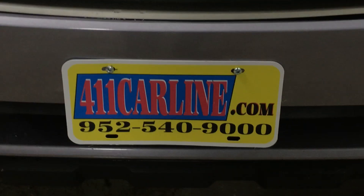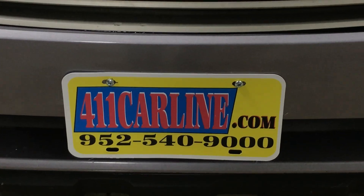Thanks for your time today. Find us at 411carline.com, 952-540-9000. Have a great day.